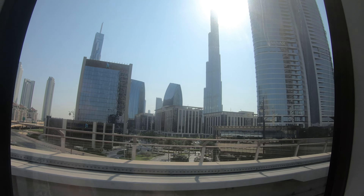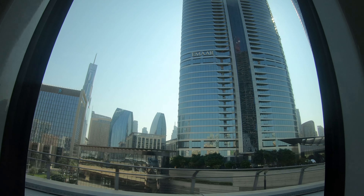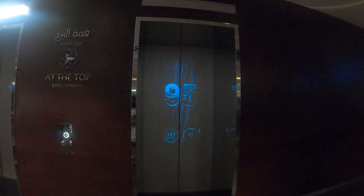We are seeing the high-rise buildings on both sides of this metro. The next station is Burj Khalifa Dubai Mall.